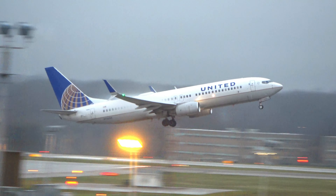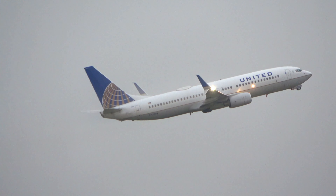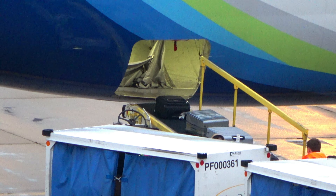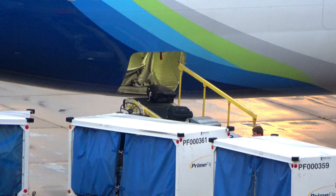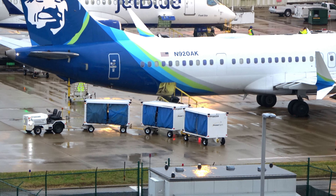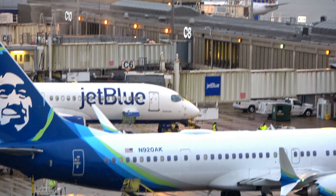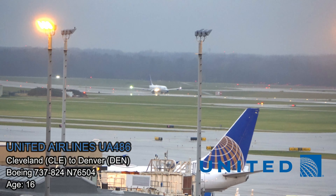We paid for the whole runway today! Unloading the Alaska that just came in a little bit ago. And we'll head on up here as United 486 heads for Denver.